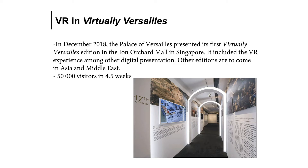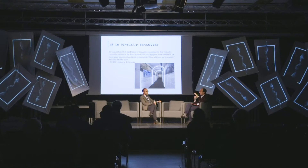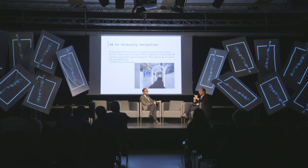Just a word about Virtually Versailles. Virtually Versailles is a project we are developing abroad. We had the first experience in Singapore last December. It's a digital exhibition — no physical artworks, only digital artworks and digital setup, including the VR experience. We would like to have it more in Asia, in the Middle East, and maybe also the Americas. It's really important to show Versailles abroad.